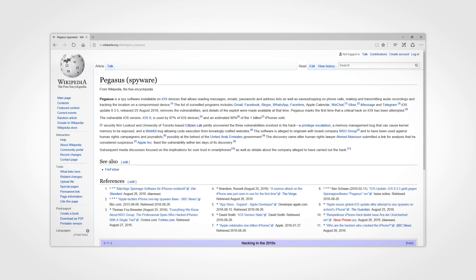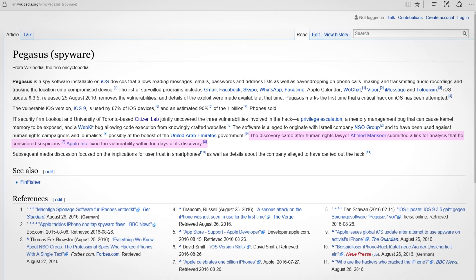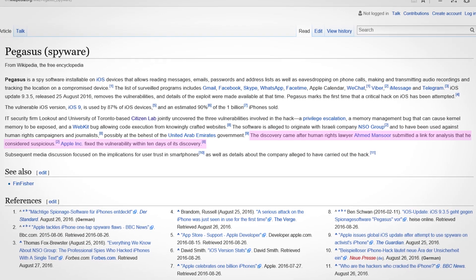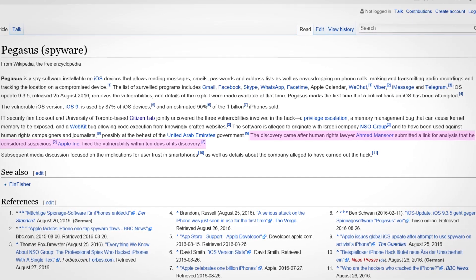According to Wikipedia, Pegasus spyware was first discovered by an Arabian journalist Ahmed Mansour, who received a text message with a suspicious link and then gave it for analysis, which proved that this was a spyware.